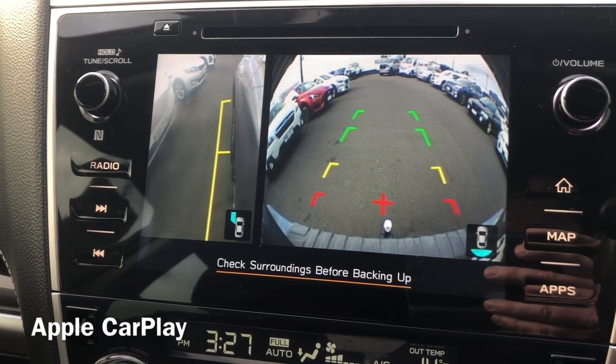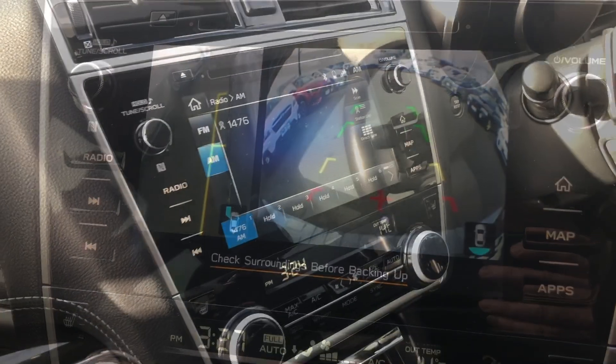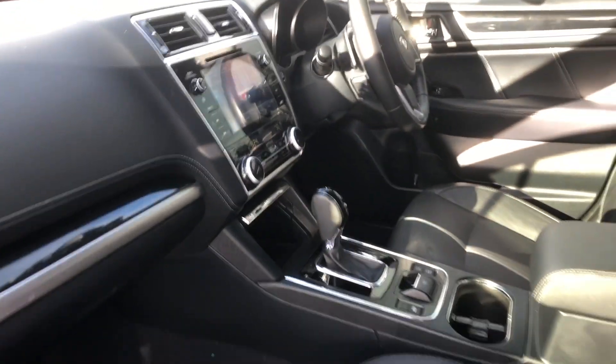Pop the car into reverse and that activates our reverse camera. And it does have a left mirror side camera also.